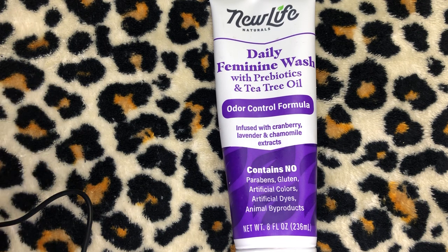You get it cheaper on Amazon than on the New Life website. So definitely run over to Amazon and purchase this 4.5 out of 5 star rated Daily Feminine Wash with prebiotics and tea tree oil from New Life Naturals. You cannot go wrong with that, and you can also use it if you have sensitive skin down there. And don't forget to wash your ass, ladies — we need to make sure that we are clean from the front and from the back.